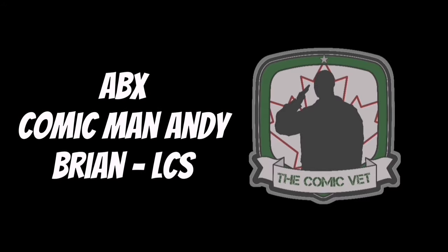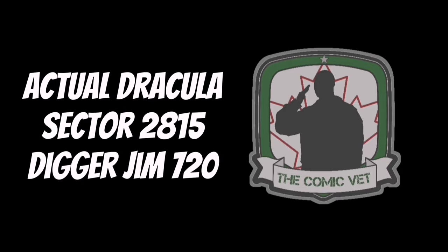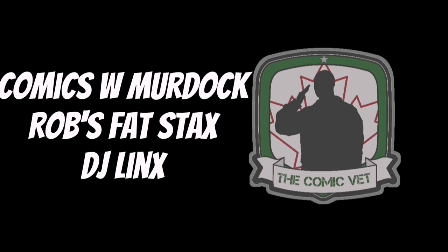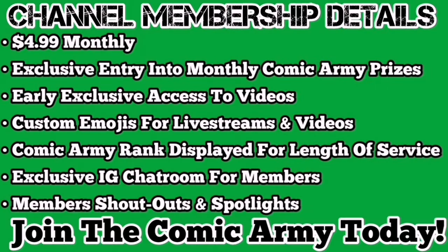Channel memberships are now live. $4.99 monthly gives you the opportunity to win the Comic Army monthly prize pack, early access to videos, custom emojis for live streams and videos. Your Comic Army rank will be displayed beside your name for length of service. You get the ability to join the exclusive Instagram chat room for members, plus member shout outs and spotlights. Join the Comic Army today.